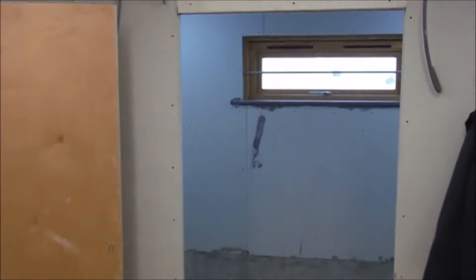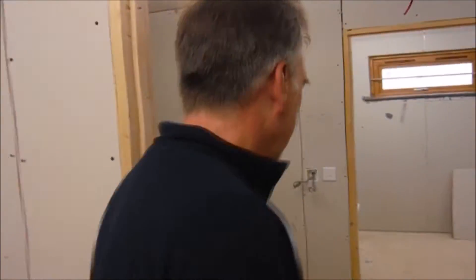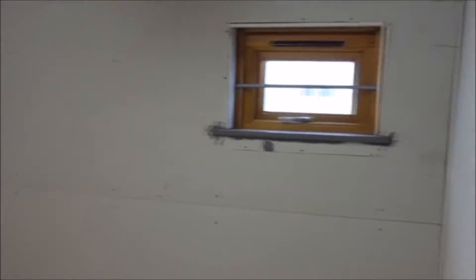Coming through here is into the gents changing, so we've still got all the fitting out to do as you can see. This end is going to be toilets and changing through here, showers at the end. And this goes into what will usually be gents changing but it's actually a buffer changing area, so this can be used by either ladies or gents because it connects through to both — one of these doors will be locked while it's in use by the other.